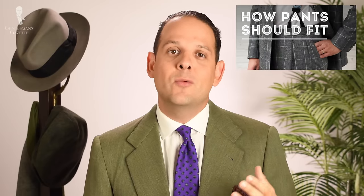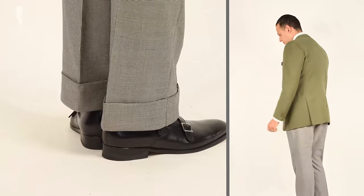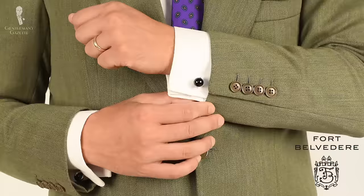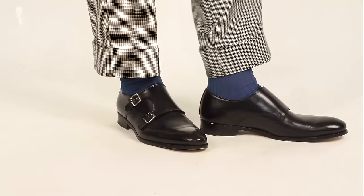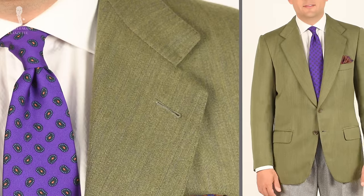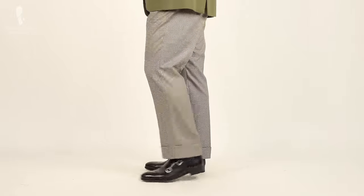Do you prefer pants with or without cuffs? Please share with us in the comments. In today's outfit, I'm wearing a combination of cuffed trousers in houndstooth with black and white, paired with a green jacket that is part of a suit. I combine it with a white dress shirt with French cuffs and cufflinks with an onyx stone from Fort Belvedere, which go well with the silver buckle on the black double monk strap shoes. My tie is purple with tones of green and orange, which are picked up by the pocket square as well as my socks. The cuffs on this pair of pants are about 2 inches or 5 centimeters, which is a style I personally like, and the weight helps to create a nice silhouette.